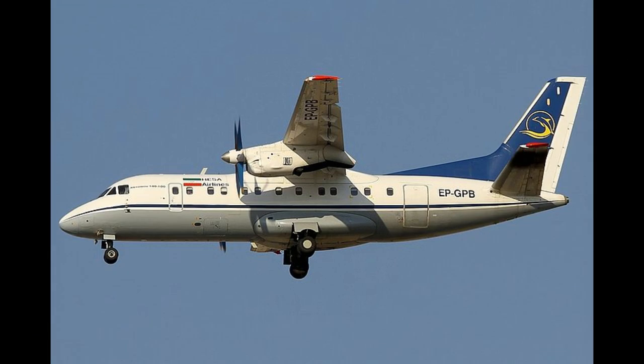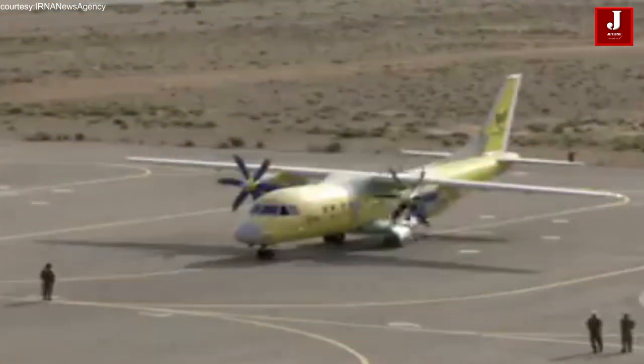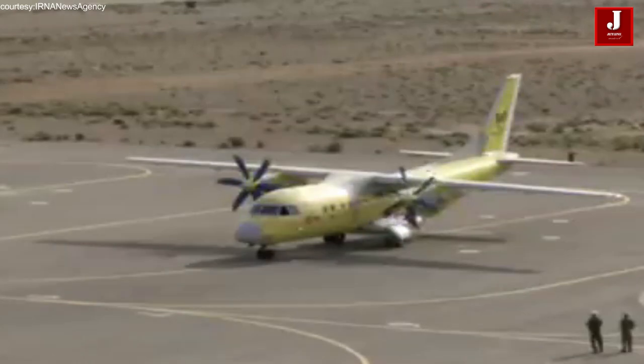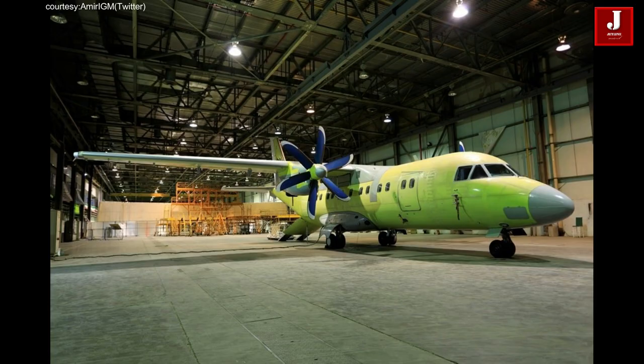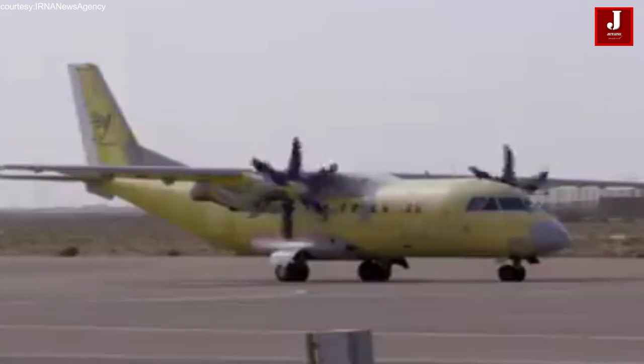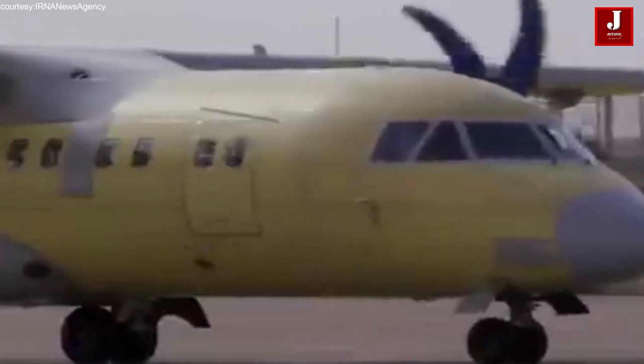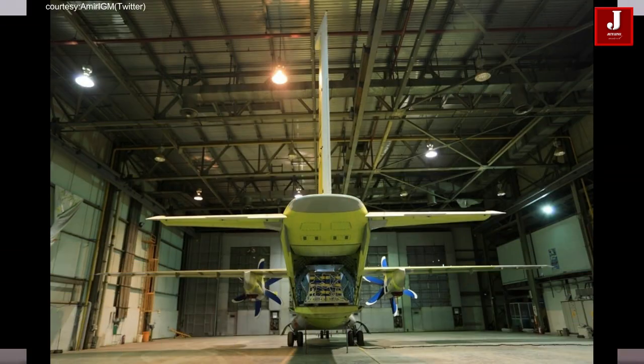Welcome back to Jetline Marvel for another thrilling aviation episode. Today at Shahin Shah Isfahan, Iran, the Simmered tactical transport aircraft of HESA — Iranian Aircraft Manufacturing Industries — successfully completed its first flight. The airframe of the Iran-140-100 aircraft used for the prototype underwent six years of modifications to become the Simmered.